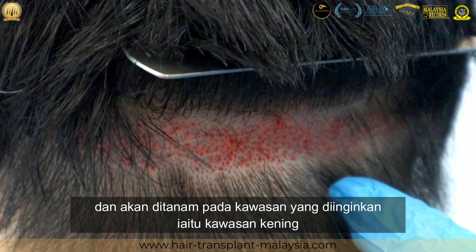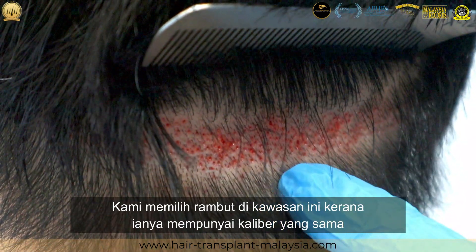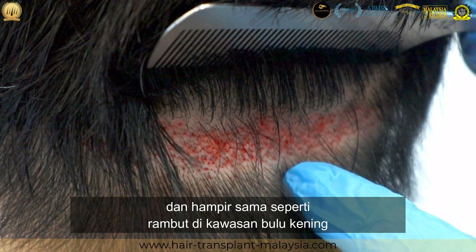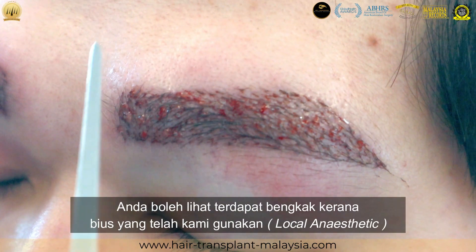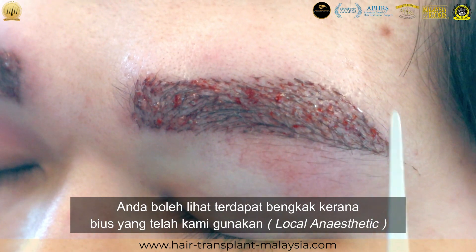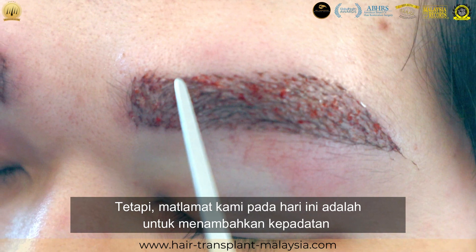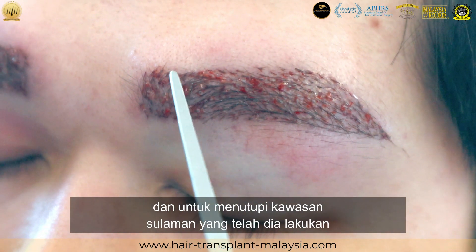The extracted hair is planted into the eyebrow area. We choose hair of the same caliber and similar to the existing eyebrow — it just completes it. You can see there's swelling because of the local anesthetic fluid. The indication is to increase density and also to fill up the embroidery area.